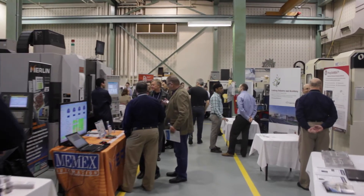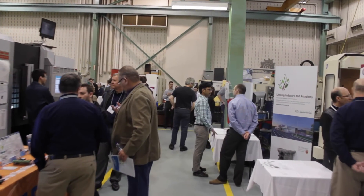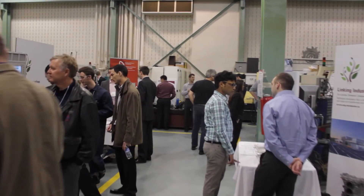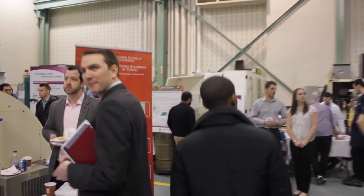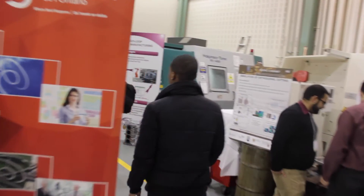My name is Dave Edstrom, and I am the Chief Technology Officer at Memex Automation. What we do is we create hardware and software that connects to the manufacturing shop or plant floor, to machine tools, and then we turn that into common information, and we make that available for management and for operators to see how efficient or how productive they are, and then we provide reports so that they can increase their productivity.